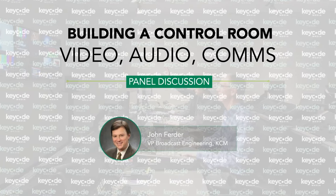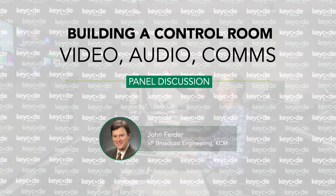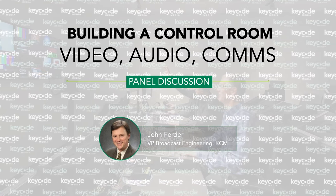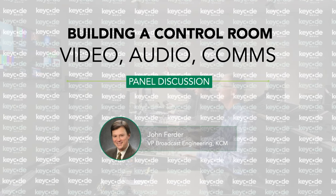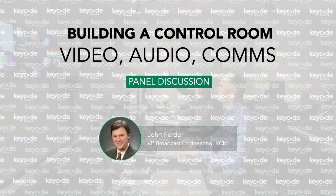We're getting into our panel discussion now. John Furter is the VP for Broadcast Engineering for KeyCode Media. John has over 35 years of experience in the broadcast industry, most notably as Director of Studio and Post-Production Engineering for the CBS Television Network in New York. John was responsible for the design, construction, and support of all production and post-production facilities in the CBS Broadcast Center, including the renovations for The Late Show with David Letterman, NFL Today, 60 Minutes, 48 Hours, CBS Evening News, as well as the new studio for CBS This Morning.